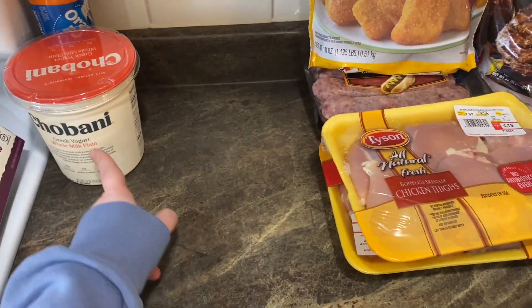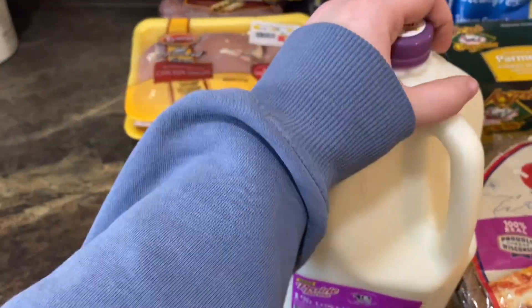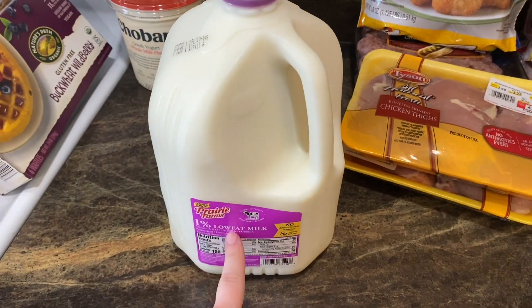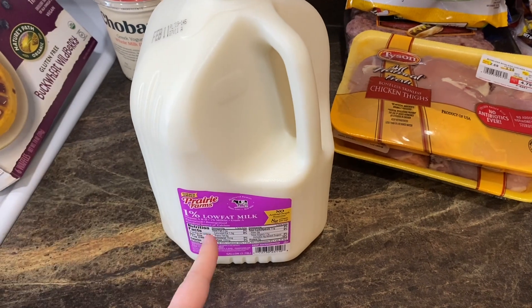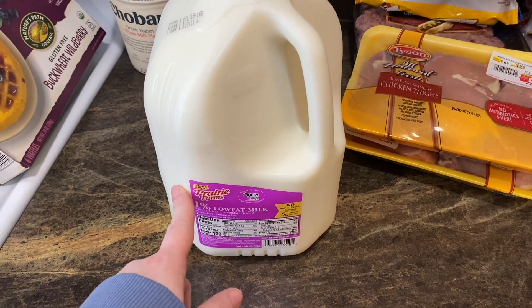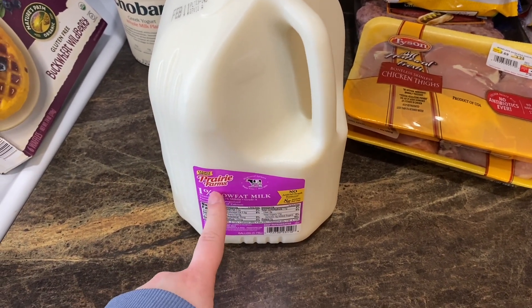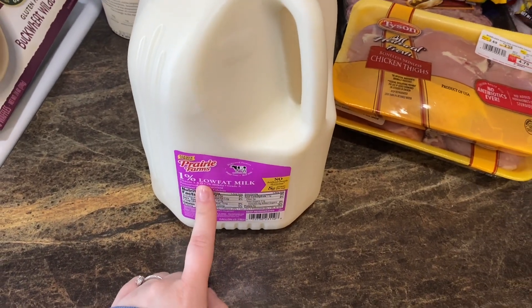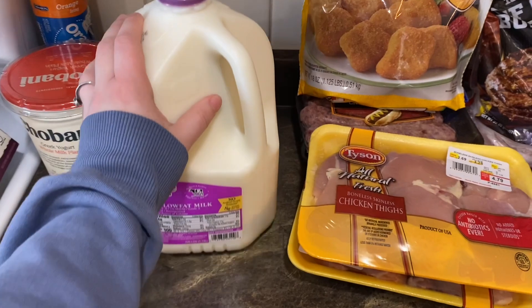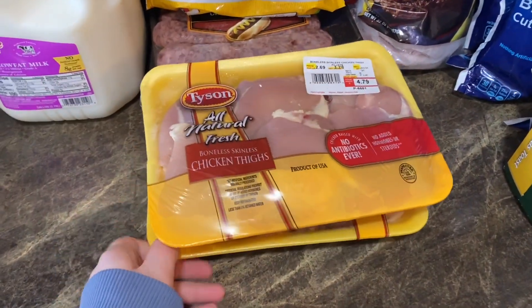Prairie Farms milk — I love Prairie Farms. Our other stores don't carry it but Woodman's does. We stocked this back in Iowa all the time, it just tastes so much better. We got the one percent milk and went ahead and grabbed a carton of that.